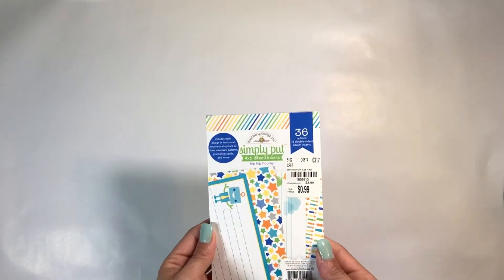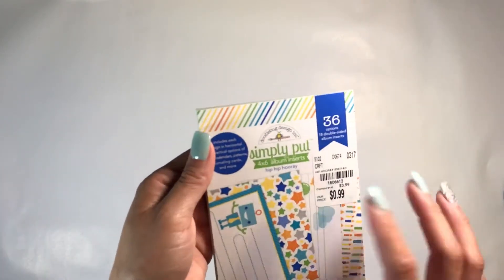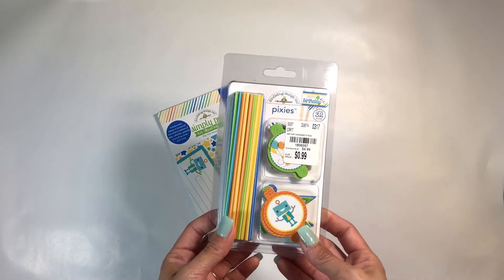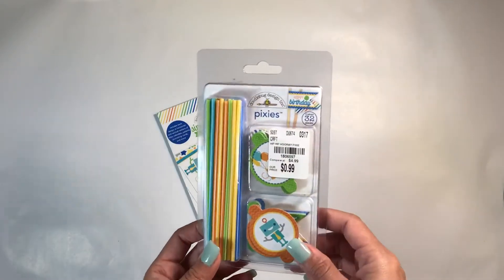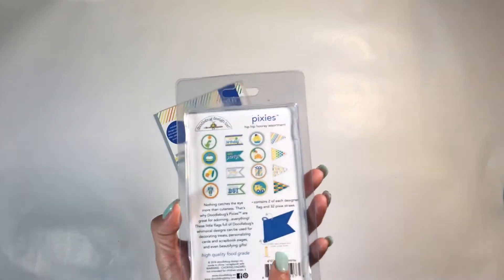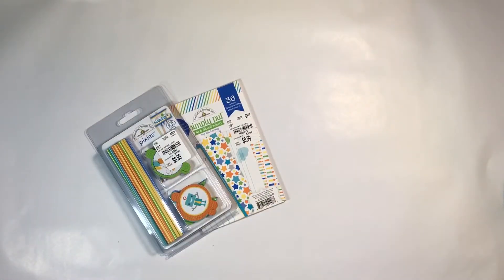I did find this mat stack for 99 cents by Doodlebug — it's called 'Simply Put Hip Hip Hooray.' I was really excited to find that one, but that's the only one I found. I was hoping to find the Easter ones and the 6x6 paper pads, but I didn't find them. I also found little straws — they're called pixies — you put them on a straw and make a little flag. Those go with that collection.